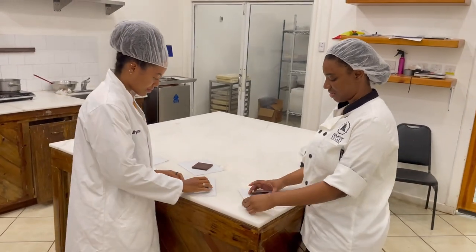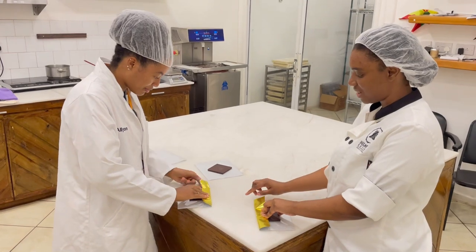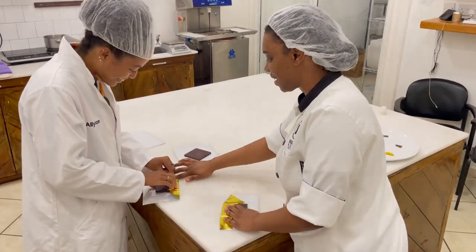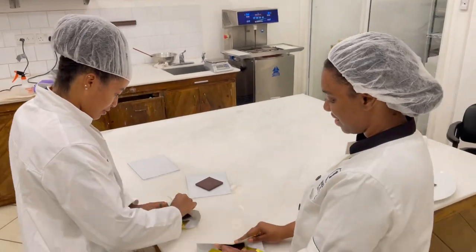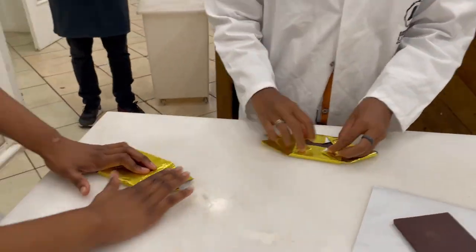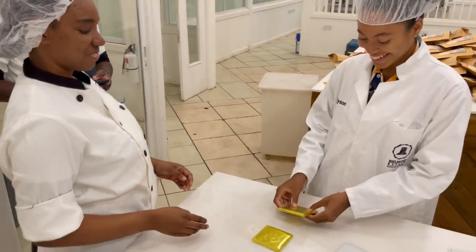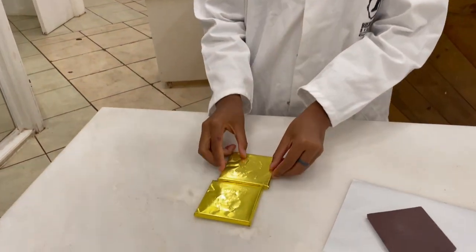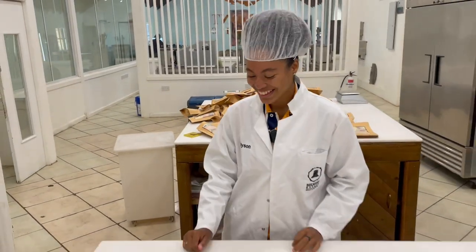Next we're going to wrap some chocolate. I'm waiting for my instructor. It looks better on one side than the other — that was hard. Obviously I'm not getting hired for wrapping anytime soon.